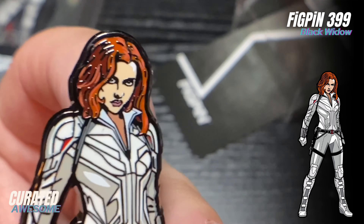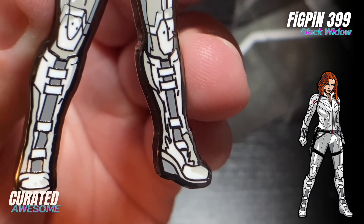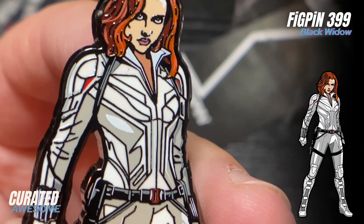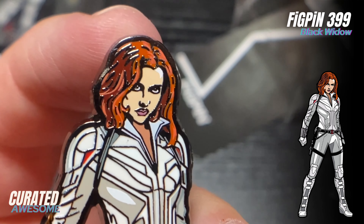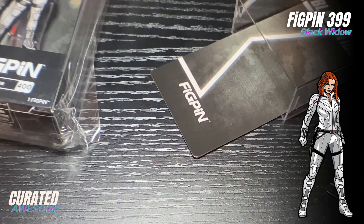Hello, this is QJ Martin here with Curated Awesome, and today I'm going to be showing you what I got in my latest figpin.com haul. This time around I was ordering FigPins in the Black Widow series. I already had Red Guardian but I didn't have any of the other ones.